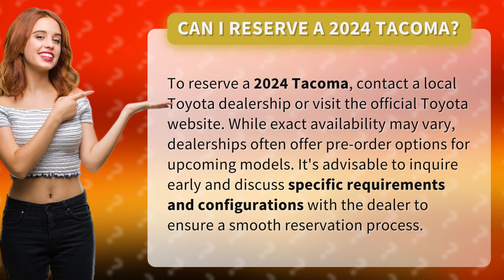While exact availability may vary, dealerships often offer pre-order options for upcoming models. It's advisable to inquire early and discuss specific requirements and configurations with the dealer to ensure a smooth reservation process.